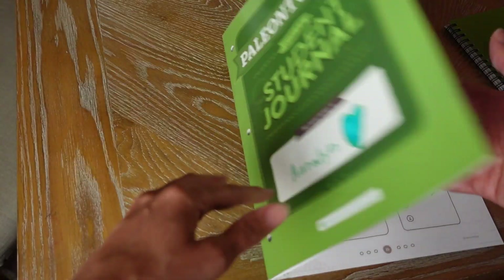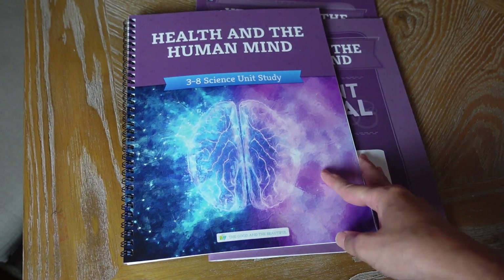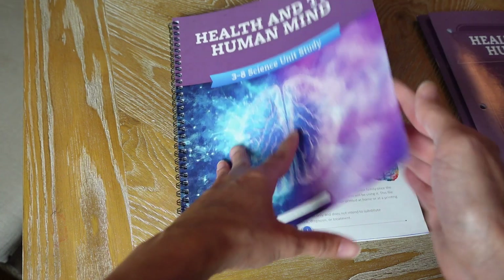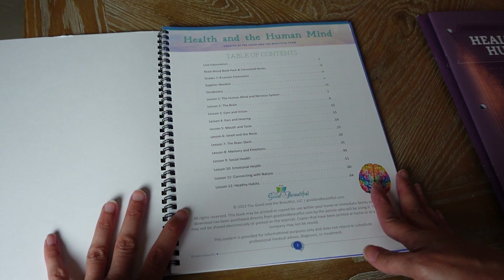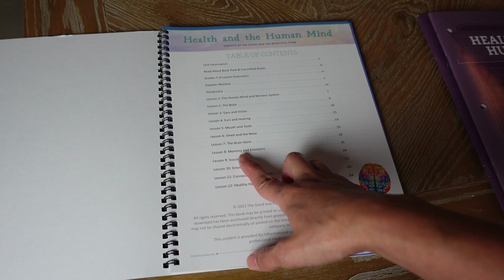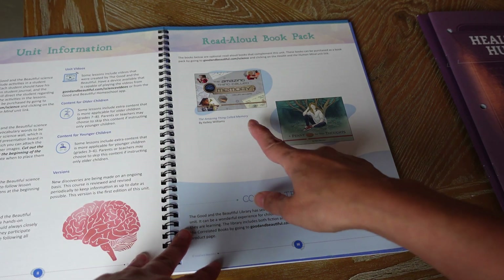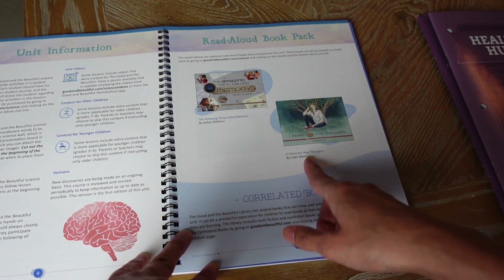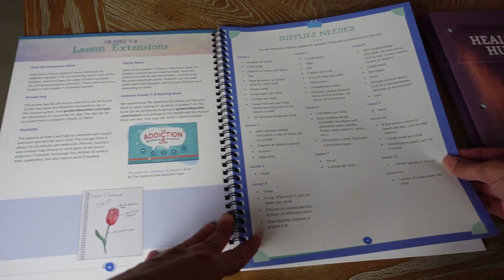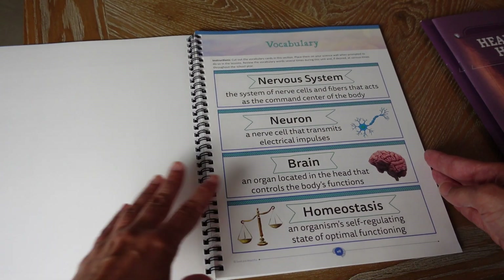That's the paleontology unit. Now let's move on to the health and human mind. I'm going to do this one with my son, so you'll get to see the seventh and eighth grade journal. In this unit they'll be learning about the human mind and nervous system, the brain, eyes and vision, ears and hearing, mouth and taste, smell and the nose, the brain stem, memory and emotions, social health, emotional health, connecting with nature, and healthy habits. There are two books you can get with it: The Amazing Thing Called Memory and A Penny for Your Thoughts.